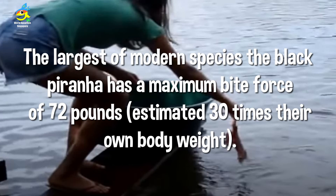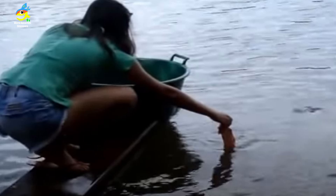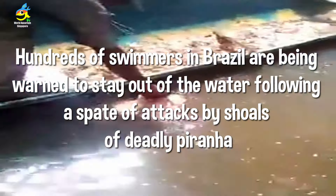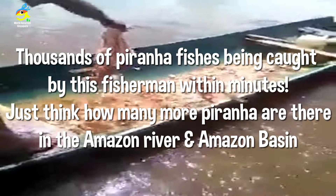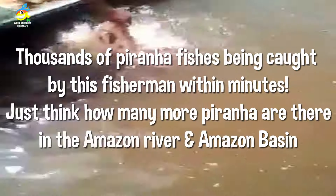The largest species, the black piranha, has a bite force of 30 times its own body weight — incredibly powerful. Hungry swimmers have been warned not to enter rivers with deadly piranha shoals. Fishermen can easily catch thousands of piranhas near the shore using simple methods.